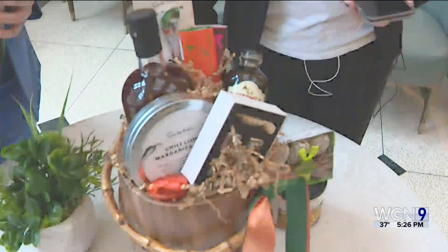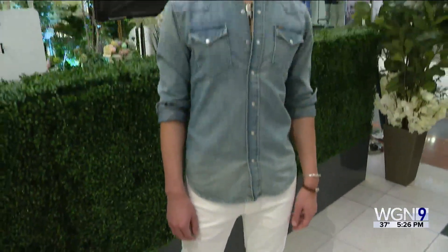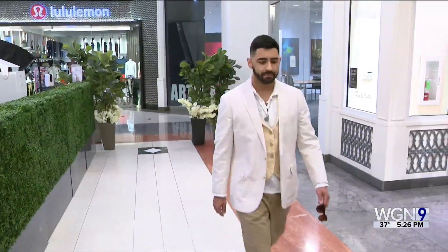Even dad gets his own basket. You can also spruce up your wardrobe. The spring trends now for men are floral, western, and savannah style.